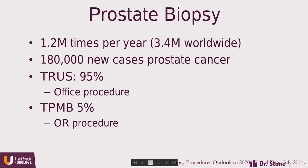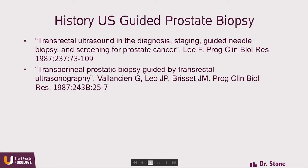We do 1.2 million prostate biopsies a year in the U.S. and 3.4 million worldwide. We diagnose 180,000 new cases of prostate cancer. But the majority of biopsies are done by the transrectal route — that's 95% — and only 5% are done by the transperineal route, mostly because it requires an OR and it's an inconvenient procedure given current technology.